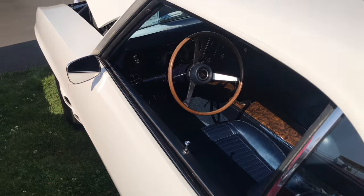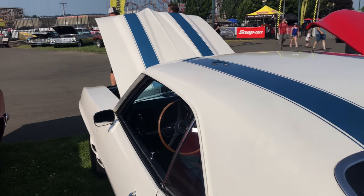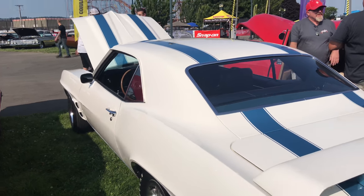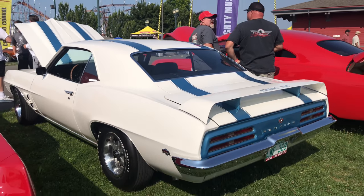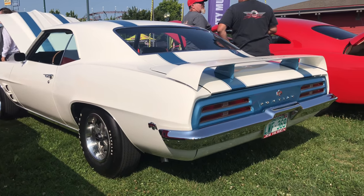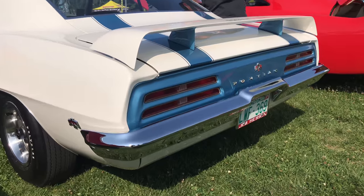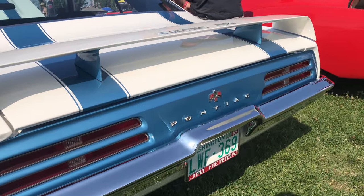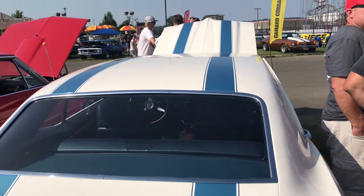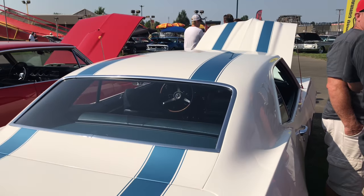The driveline, rear end, and the paint was immaculate. Can't remember exactly what the paint was called — I think it was Arctic White, and then the blue was Lucerne Blue, probably saying it wrong. This one was sold brand new at Jack Sweeney Pontiac in Cincinnati, Ohio.